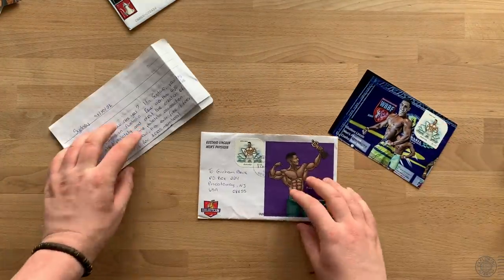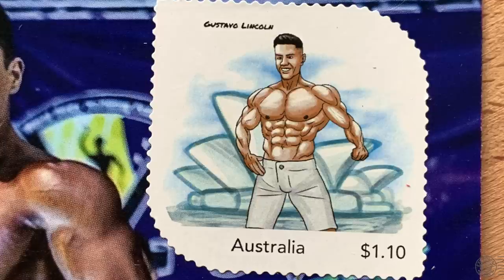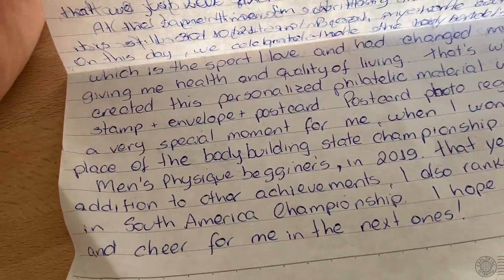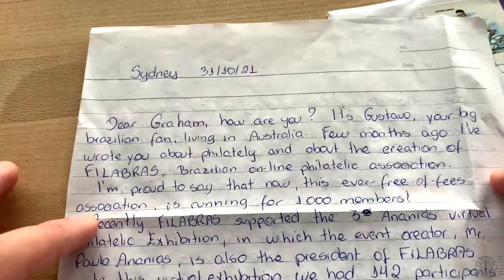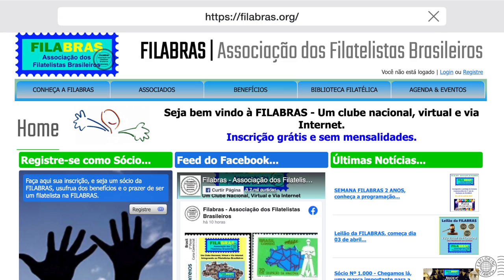This next one is awesome — from Gustavo in Australia. This is a custom postcard he produced with a custom stamp, and he is a bodybuilder who collects stamps! Gustavo wrote telling me this postcard captures a special moment when he won first place at the Men's Physique Beginners in 2019, and he's also ranked fourth place in a South America championship. He also discusses Philabras, the Brazilian online philatelic association, now running at 1,000 members. It's always cool to find out what other stamp collectors are doing — stamp collecting: coolest hobby around.